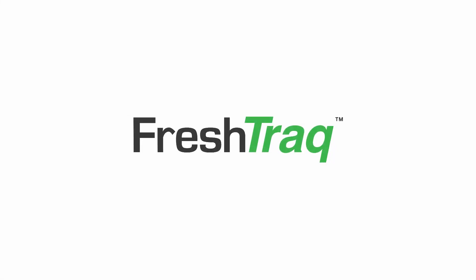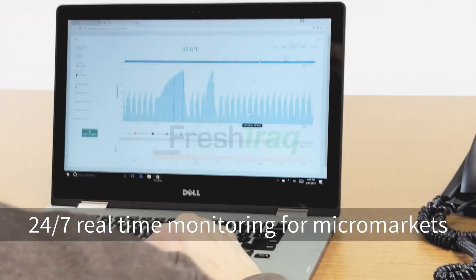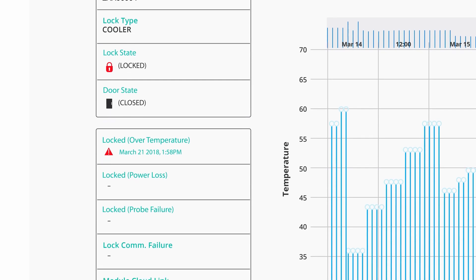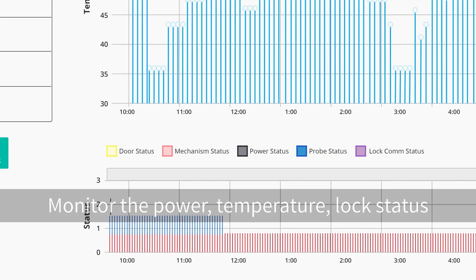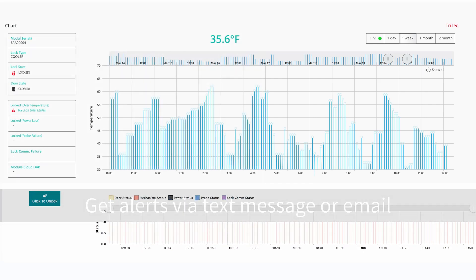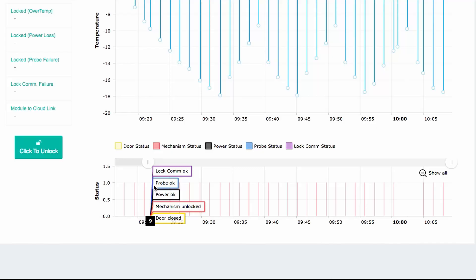By adding FreshTrack, there's no need to worry about the equipment in your unattended markets. FreshTrack provides real-time data on both the temperature and door status, as well as fault condition notifications for power loss, over temperature, and probe value. The data is plotted over time, providing valuable performance data. With FreshTrack, you know immediately when the fault occurs. Alerts can be delivered via text message or email.